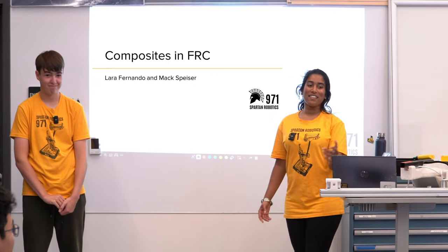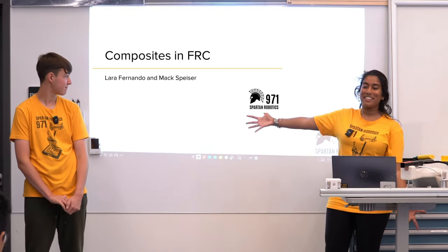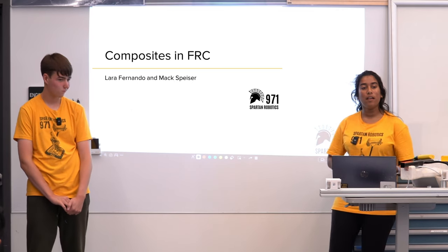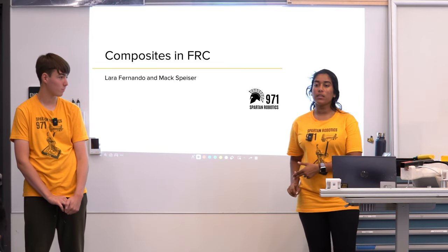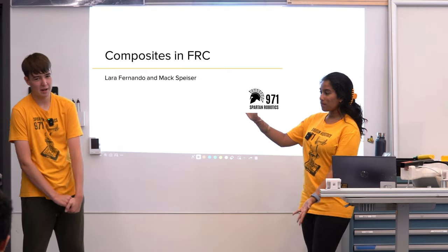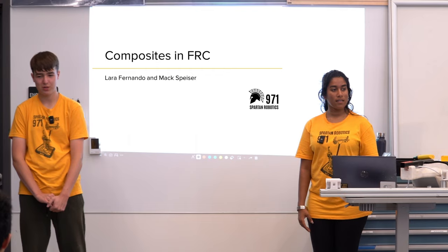Hello everyone! Welcome to our talk on composites in FRC. My name is Lara and I was the subsystem lead for ArmLynx in 2023 and the subsystem lead for the Climber in 2022. And I'm Mac. I'm the current manufacturing lead.